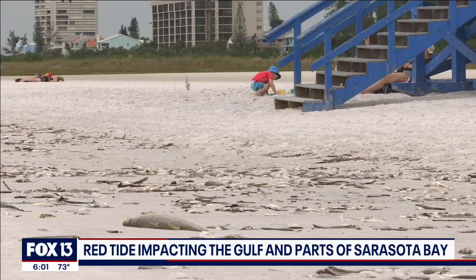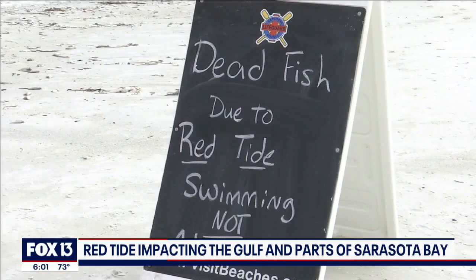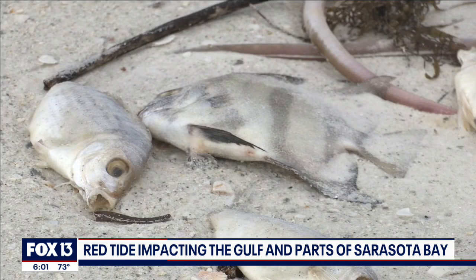A line of dead fish on Siesta Beach is a sure sign that red tide is back in Sarasota County. It's showing up in the Gulf of Mexico and portions of Sarasota Bay. This bloom stretches from Collier to Manatee Counties, and it appeared last month, soon after Hurricane Ian. Fox 13's Kimberly Cuizon says scientists are trying to determine how bad it could get and how long it may last.